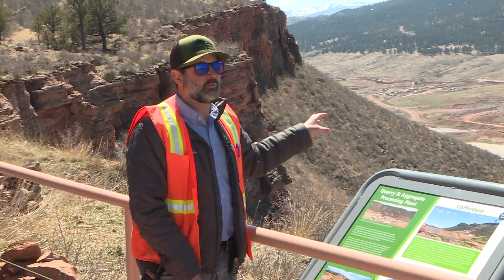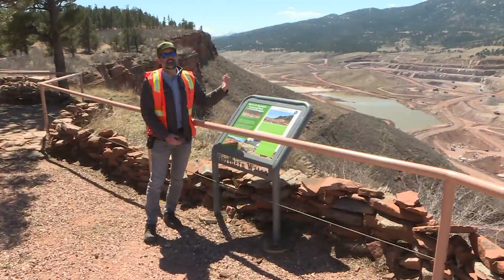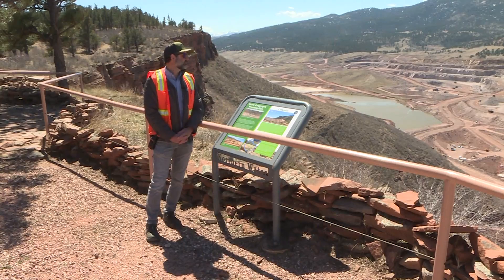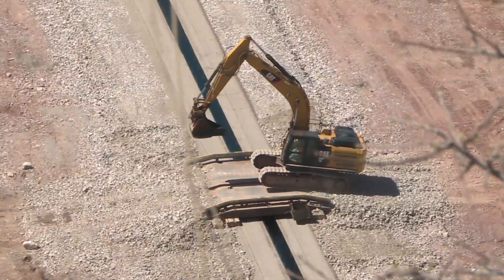Every day, dozens of trucks are mining more than 62,000 tons of rock from the center of the project and moving them to the dam, making it one of the largest mining operations in the state of Colorado right now. Principal project manager Joe Donnelly, a Loveland native, says the goal is to start filling the reservoir with water in the summer of next year.